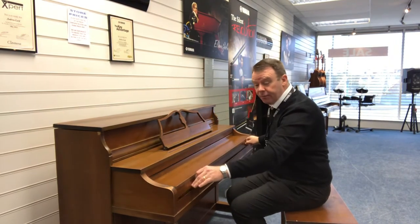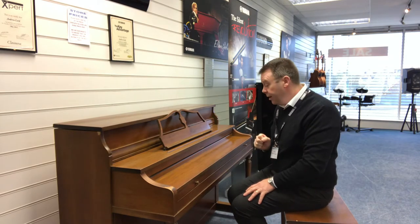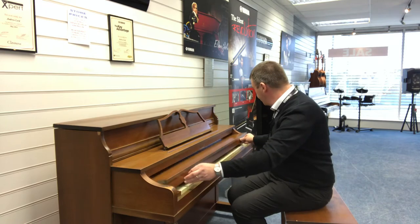It has got a sliding key cover like so, and this model has two pedals in brass finish. Music stand — here we just open the key.